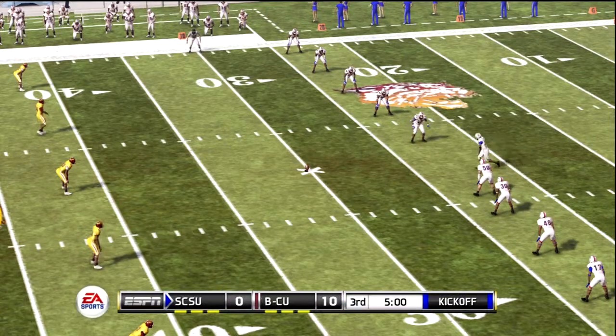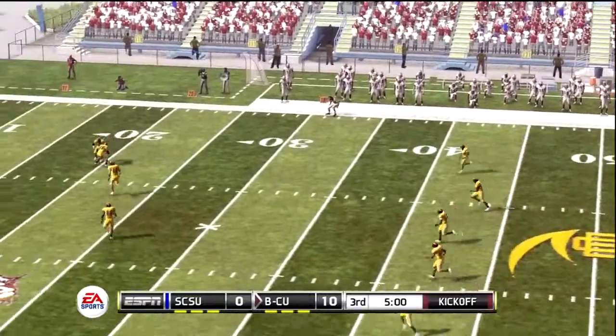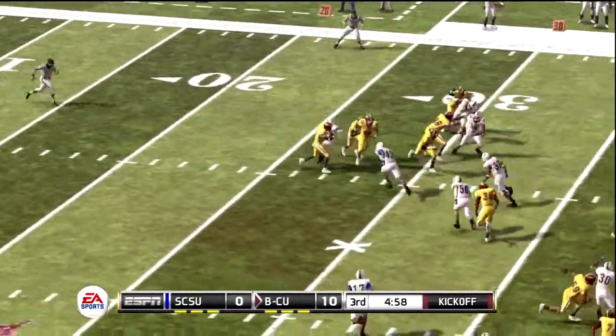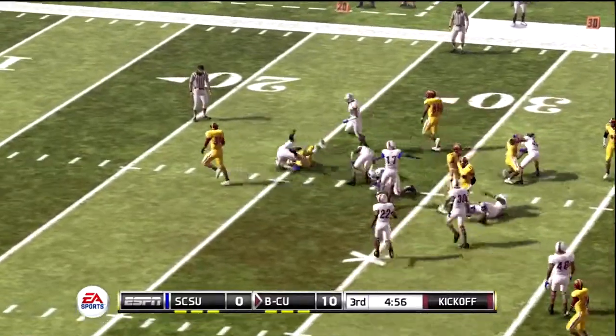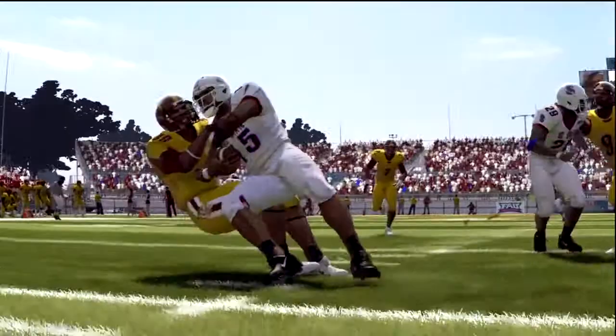We are set to start in the second half. Both teams are on the field and we're ready to go. Taken from the 10, he makes it out to maybe the 29-yard line. Let's review some of the action from the first half.